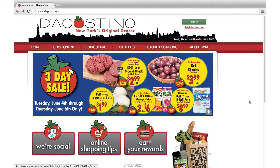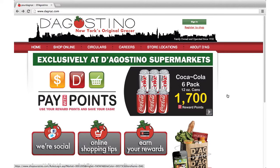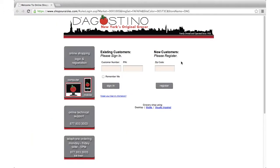Now I'll show you how to navigate the new features on the improved D'Agostino site. To start using the online ordering system, just click the Shop Online button on the left side of the home page.